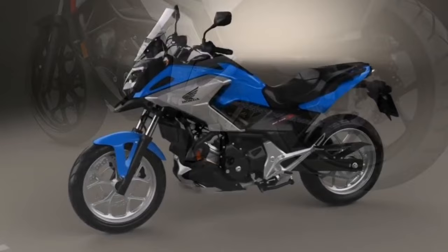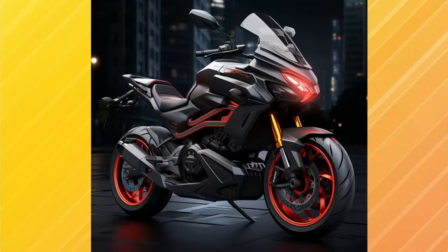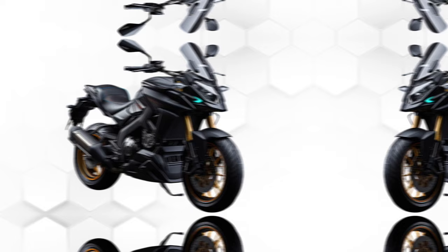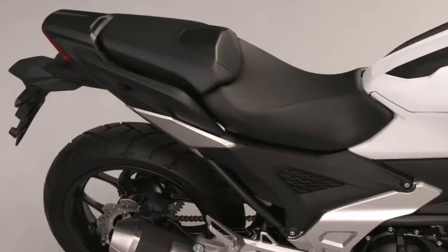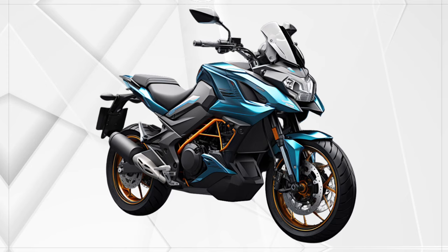Regarding design, minor changes are expected for the 2024 model year. These changes will incorporate contemporary aesthetics while maintaining the vehicle's recognizable, sporty, adventure-focused appearance. The bike might feature a more streamlined body, upgraded LED lighting, and a modified windscreen for better wind protection during extended journeys. It is also expected to come in various colors including a new color, matte nightshade blue.